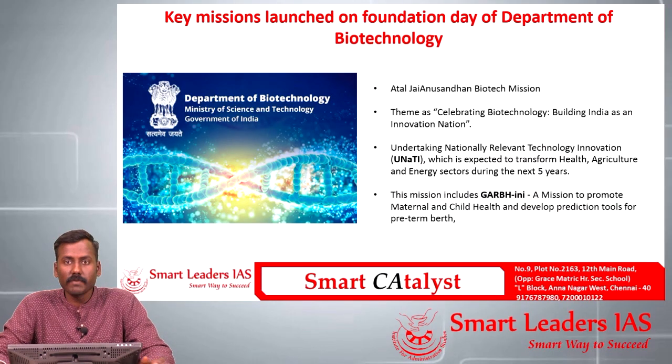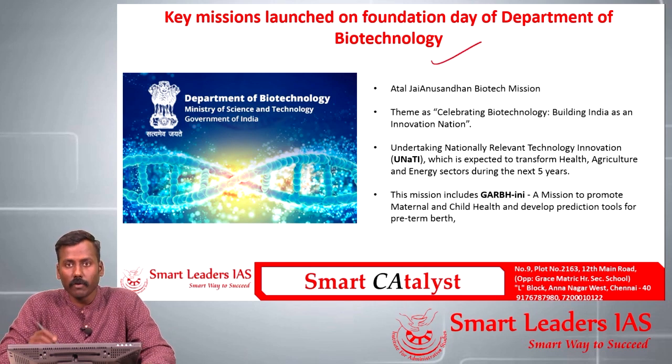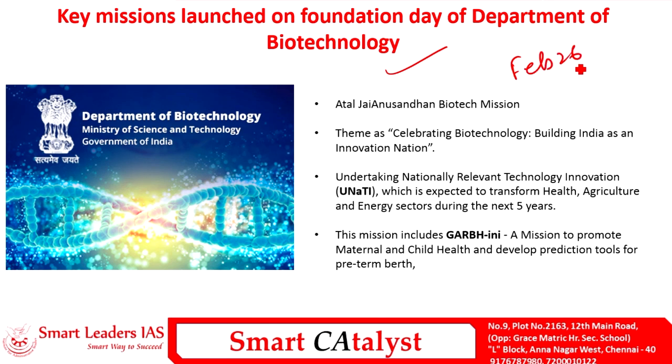The last article covers key missions launched by the Government of India on the foundation day of the Department of Biotechnology, celebrated on February 26 every year. The 2019 theme was 'Celebrating Biotechnology — Building India as an Innovation Nation.' The umbrella mission under the Department of Biotechnology is the Atal Jay Anusandhan Biotech Mission, under which various sub-schemes are being implemented, including UNNATI — Undertaking Nationally Relevant Technology Innovation.